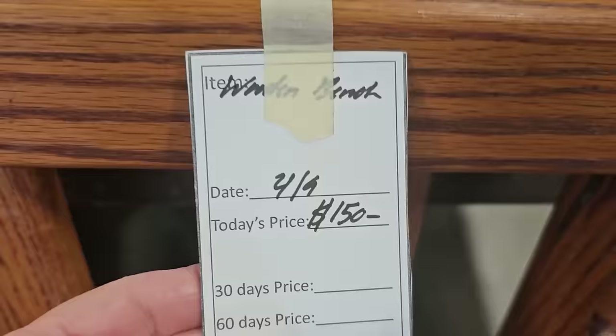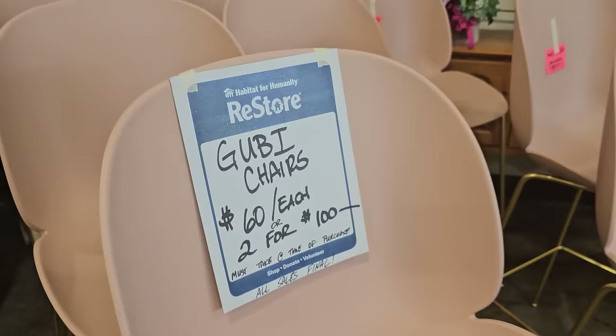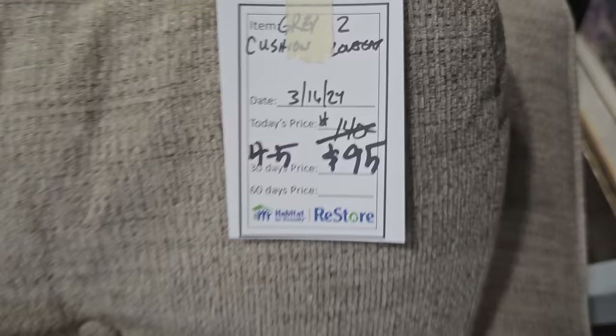Here's a larger wooden bench for $150. Oh, and this leather is so soft on this recliner — it's $125. Here's some more of those Gooby chairs. They've got them here for $60 each or two for $100, and these go online for a little over $300 per chair, so fabulous deal. And look at this great discount — normally $140, but you could get this gray loveseat for $95.